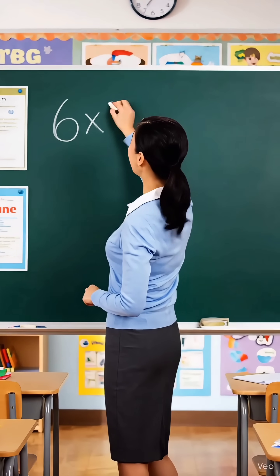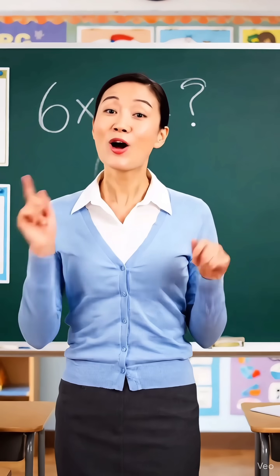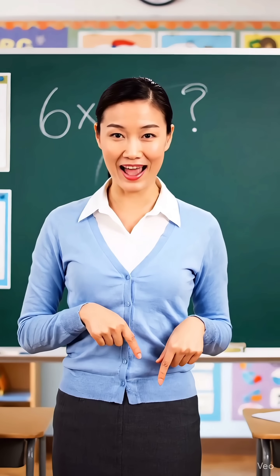Six times three is how much, children? Write your answer in the comments, okay? Once you have answered, let's move on to the next one together.